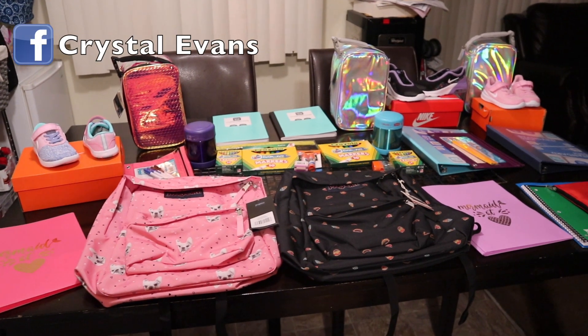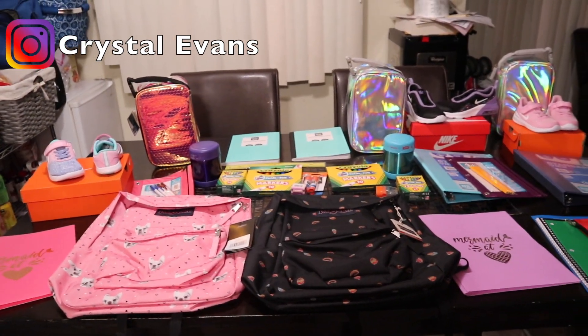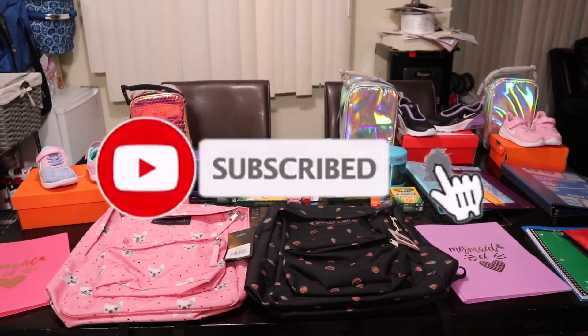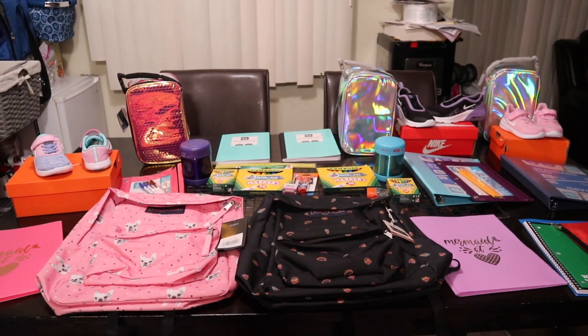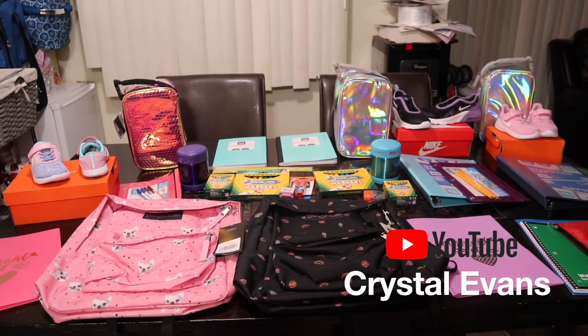Hi guys and welcome back to my channel. Today we have a back to school haul. It's that time of year again where my kiddos go back to school. Definitely summer went by so fast. If you enjoy these kinds of hauls and want to see more videos, feel free to hit that subscribe button and give it a thumbs up. I want to say a huge thank you to Stephanie, a dear friend of mine who requested a back to school haul.